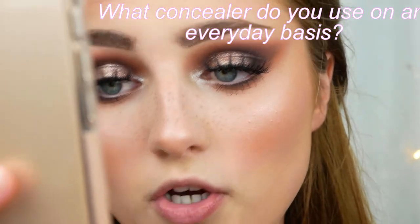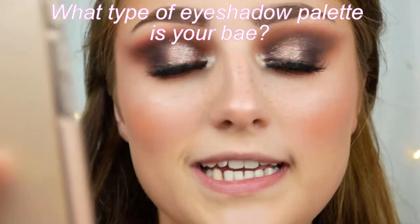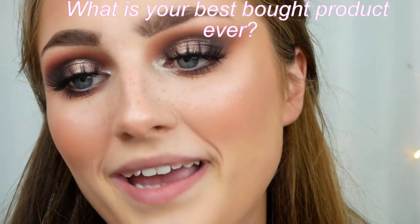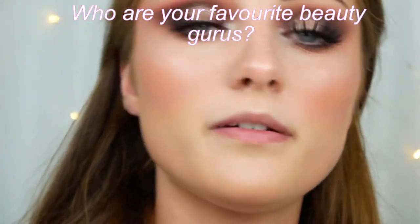Which concealer do you use regularly? Morphe or ColourPop. What type of eyeshadow palette is your bae? The James Charles palette. Nude or vibrant look — what do you prefer? Vibrant — I love dramatic eyeshadow. What is your best-ever bought product? The James Charles palette, or any other Morphe palette. Which product do you usually splurge money on? Foundation and eyeshadow palettes. Who are your favourite beauty gurus? Definitely Tarty — I've loved her from the beginning — and Shani Grimmond, or Shannon Harris; she's been an OG for me since I first got into makeup. Time for some lips!